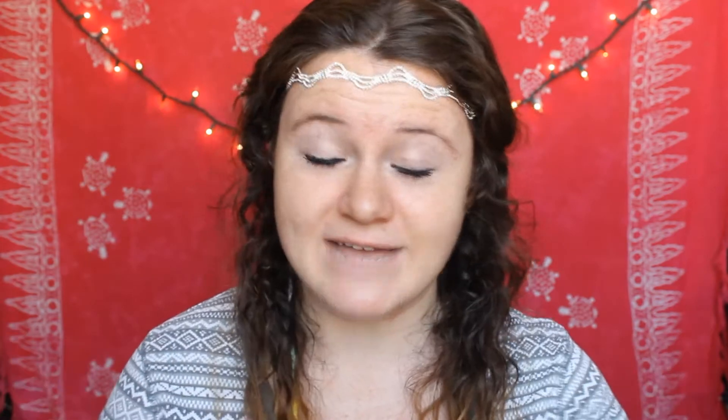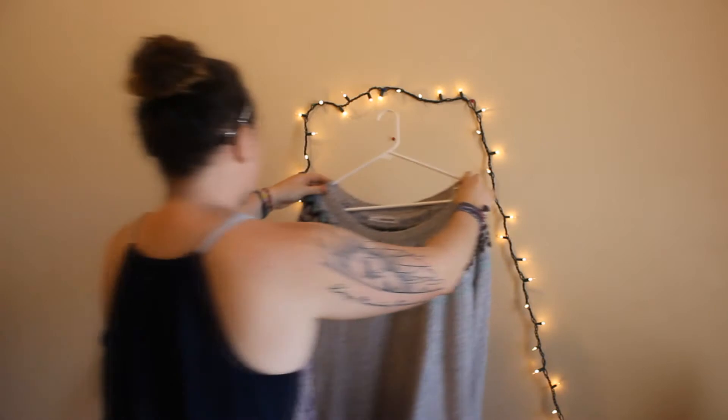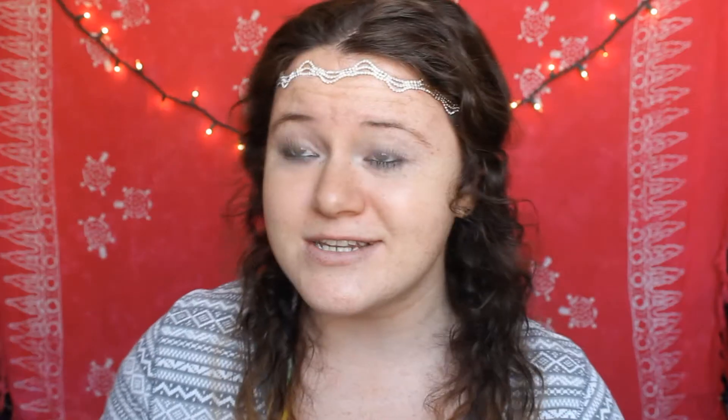Another way — I've actually done this — is to hang your clothes up on a wall and put some cute twinkly lights around them. Because it's against a white wall, you can see all the details of the shirts, and it has good lighting if it's by a window. It works out really well.